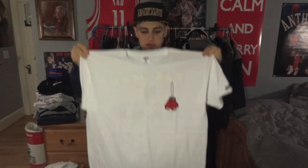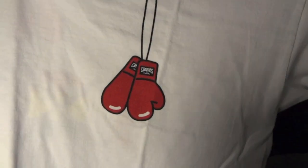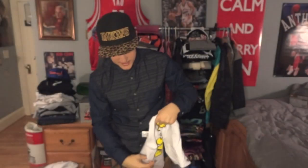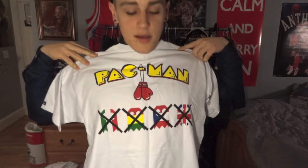Alright, so I'm going to start with T-shirts right now. This first T-shirt is this all white one. Right here it says Crooks and Castles and it has some gloves. On the back it says Pac-Man — I think it's for like Manny Pacquiao. This might be like a collab shirt they did. Everything is size medium in this. So that's the first shirt.